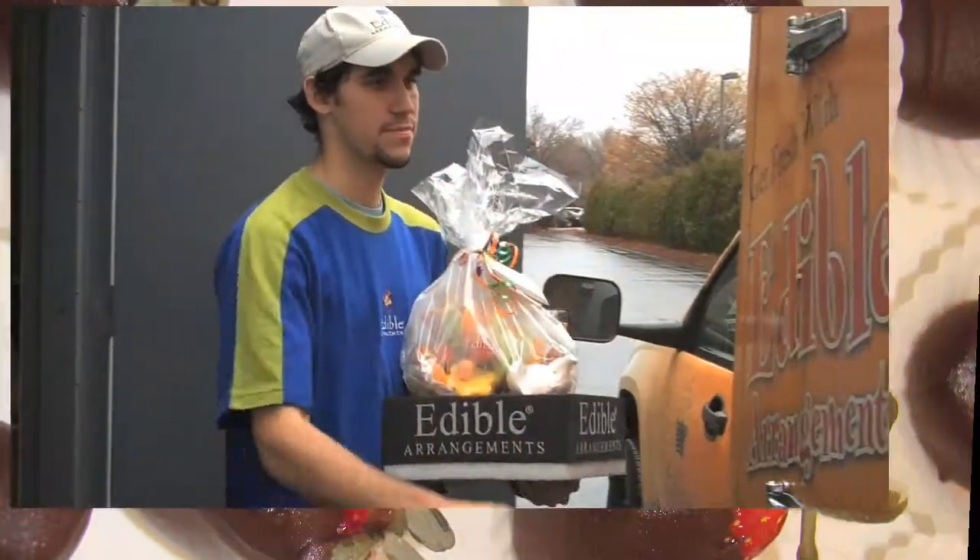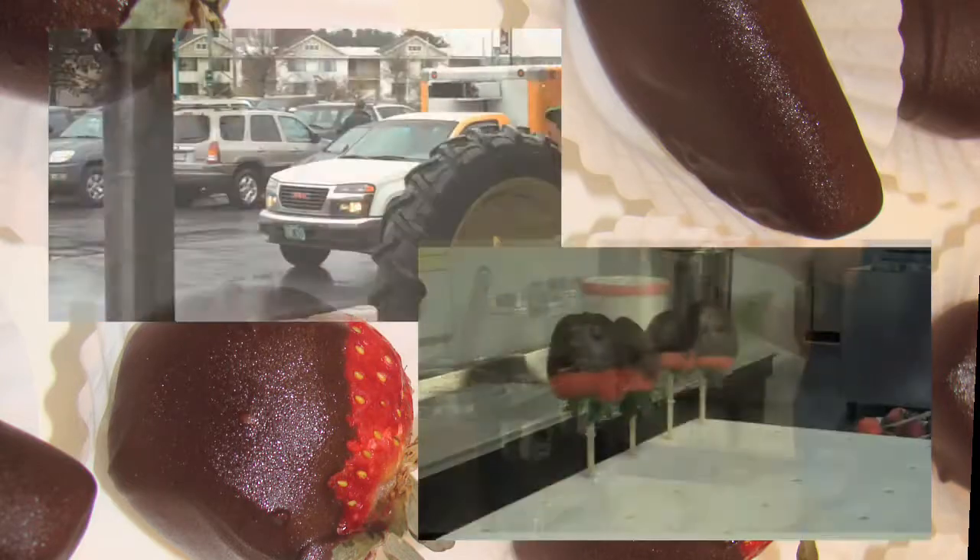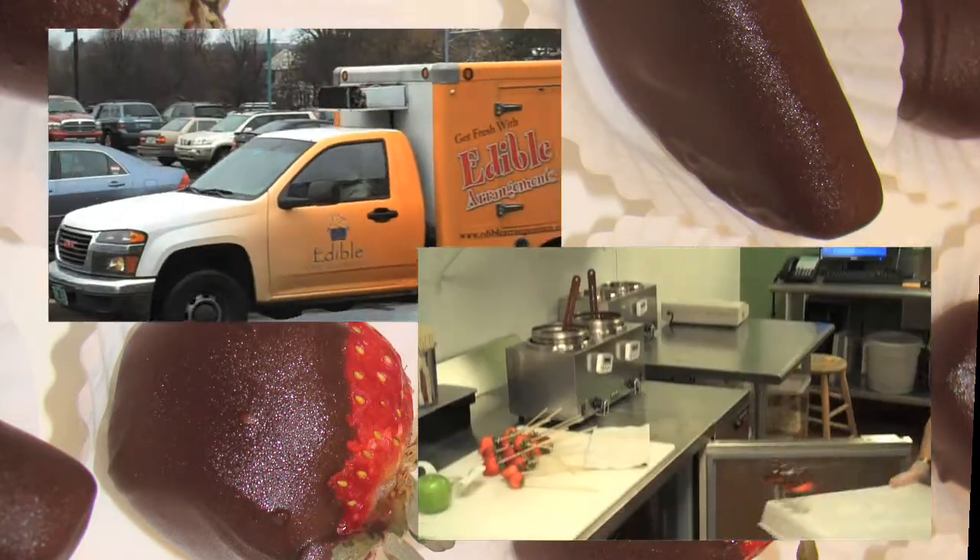Chocolate is a great addition to any of the bouquets. We do boxes of just dipped fruit — apples, oranges, strawberries, pineapples, and bananas.